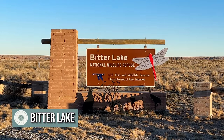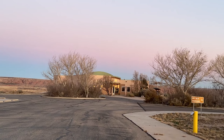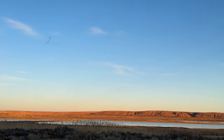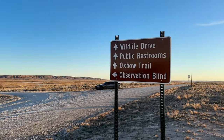We are now at Bitter Lake National Wildlife Refuge, just seven miles outside of Roswell. It's a great place to come for some quiet and to look for wildlife. We're going to take the six-mile loop around. It looks like the visitor center is closed right now — it's right about sunset, so hopefully we'll see some wildlife. Bitter Lake National Wildlife Refuge is over 24,000 acres and is one of the most biologically significant areas for the Pecos watershed. Come along on the drive with us and let's see what we find.